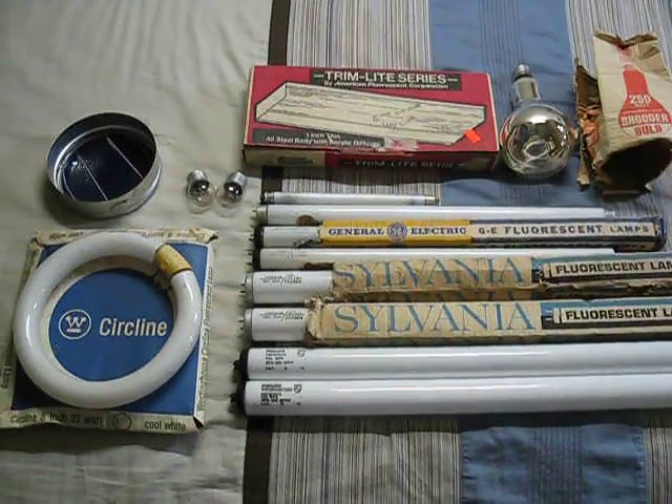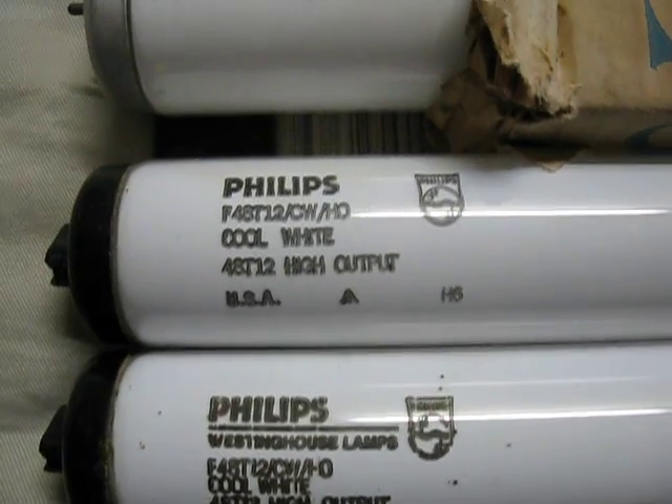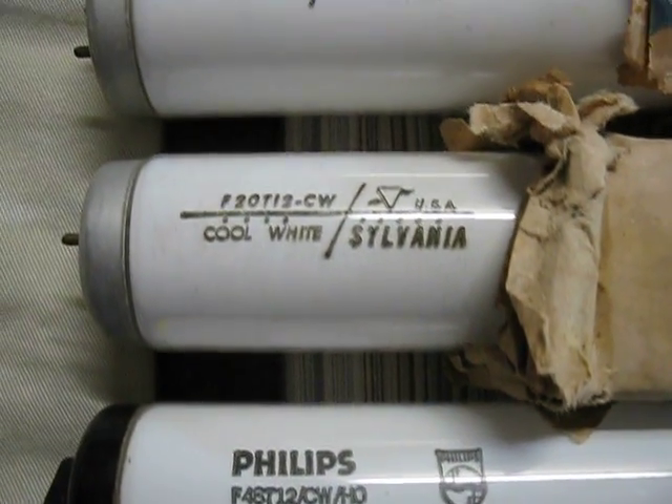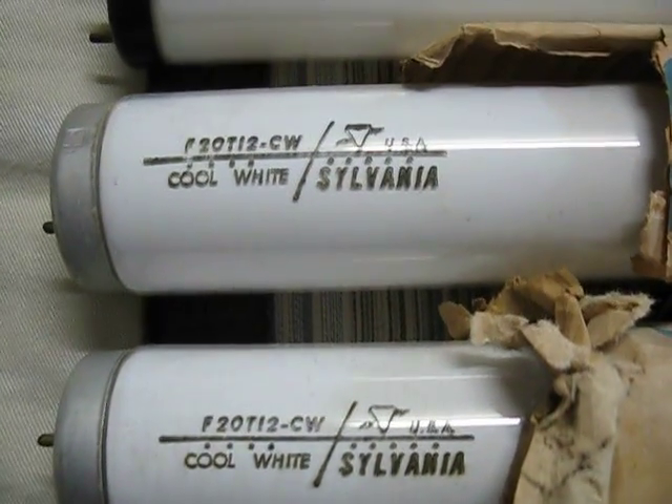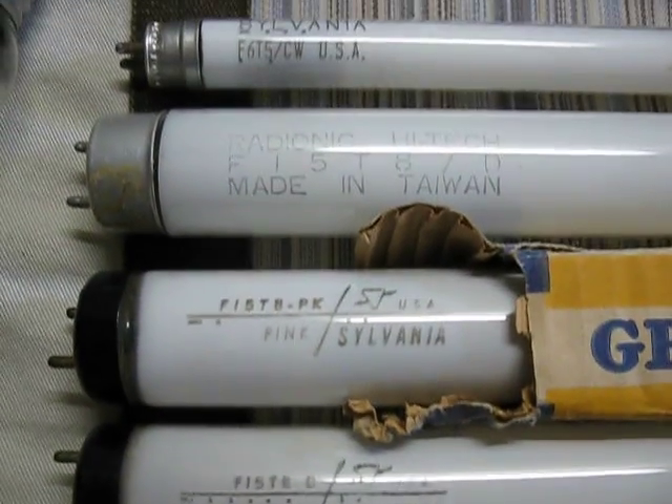Hello people of the world. Today I'm going to show you my restore finds of the day. You can pause the video if you would like to look at anything more closely. I like the pink bulb the best.